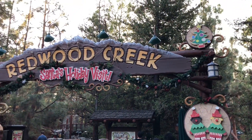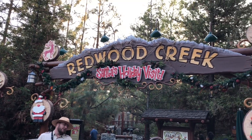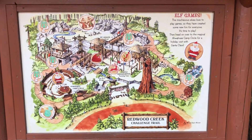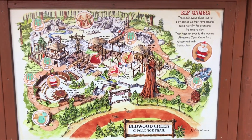At Redwood Creek, it has reopened as Santa's Holiday Visit again. Fun stuff on display — set up to see if it's ready to go. Right when we walk in, the Redwood Creek Challenge Trail has the Elf Games telling us where everything's hidden inside.